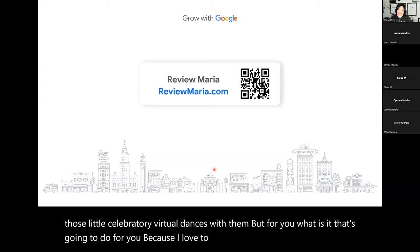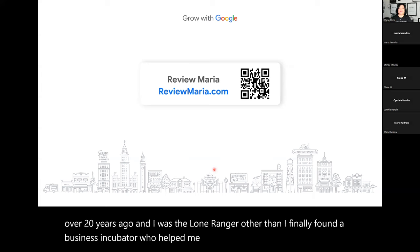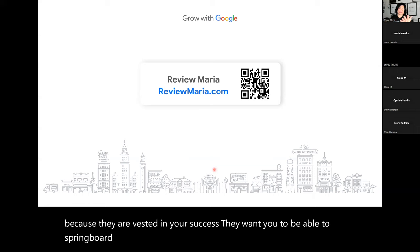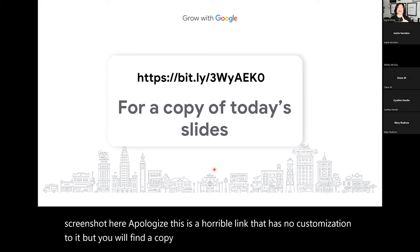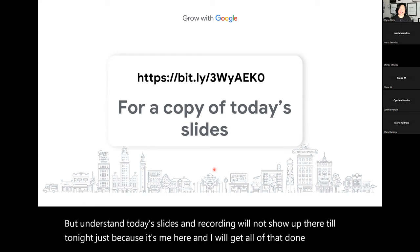If you want a copy of today's slides, just take a screenshot here. This is a link with no customization, but you will find a copy of the slides, the handout, and the recording. Today's slides and recording will not show up there until tonight — once Zoom gets me a copy of this actual recording. That's how you get a copy.